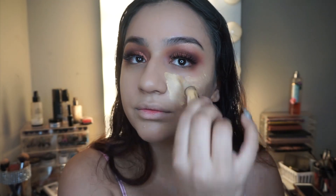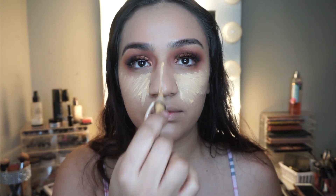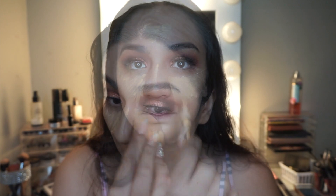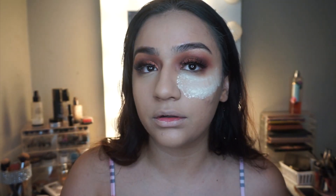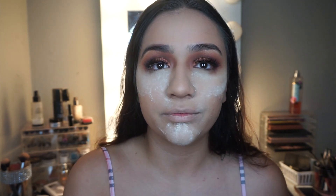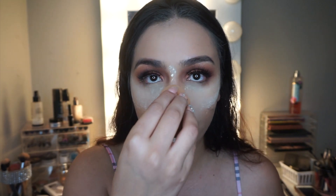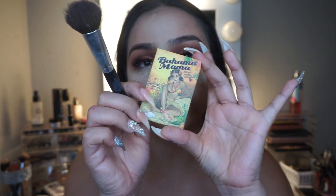I'm using a yellow corrector as concealer because I couldn't find my Naked Skin concealer. I blend that out with my beauty blender — I usually never use brushes for concealer and foundation anymore because I love the consistency from a beauty blender. Then I set everything with my Laura Mercier Translucent Powder, which is my go-to. Translucent powder makes a huge difference in how your face looks.